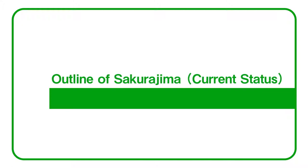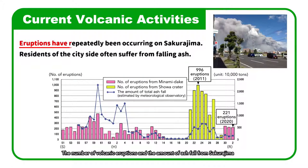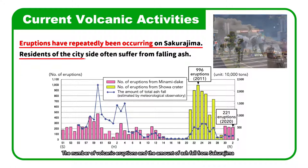Outline of Sakurajima current status. Eruptions have repeatedly been occurring on Sakurajima. Residents of the city side often suffer from falling ash.